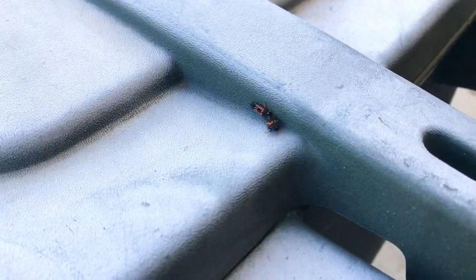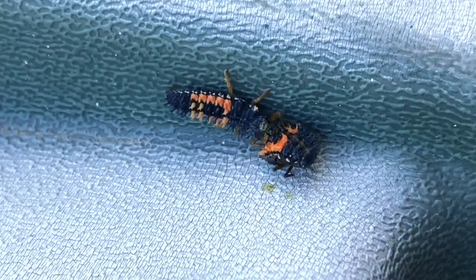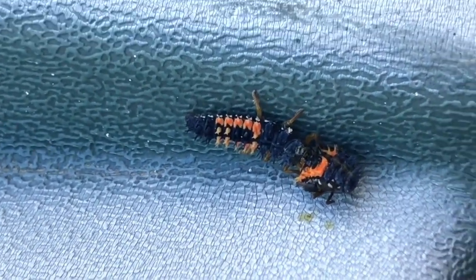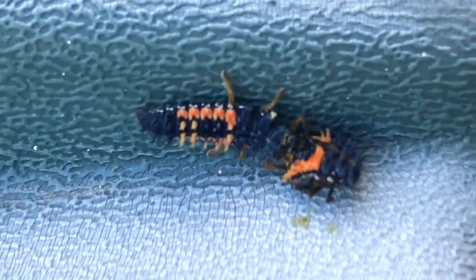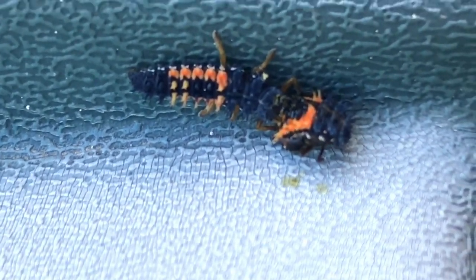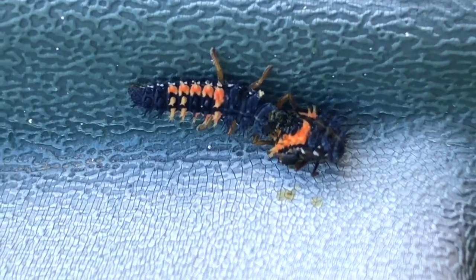Hello everyone, this is Mosom's Out There Gardens. I'm showing you some baby ladybugs, or ladybug larvae, on top of my green bin right here. It's interesting — pretty much cannibalism. This ladybug to the left is eating, ingesting the juices from inside this other baby ladybug. Pretty sad. I've never seen this before. I don't know why it happened — maybe it noticed the other ladybug was weak, sick, or dying.